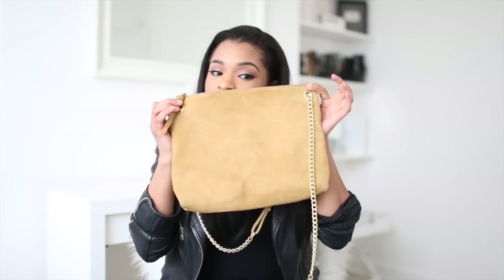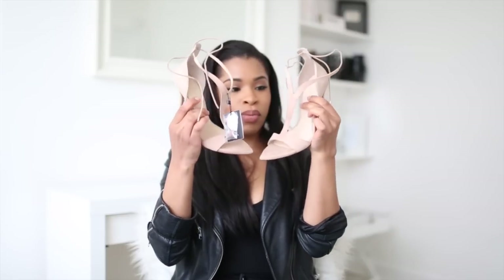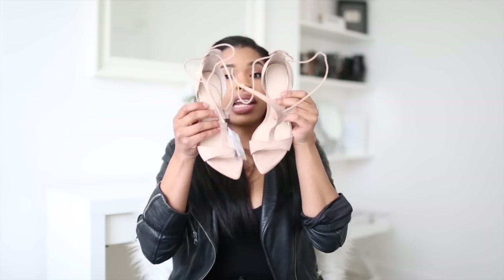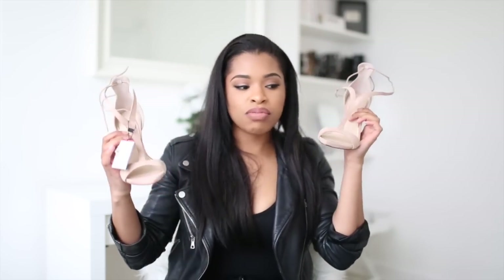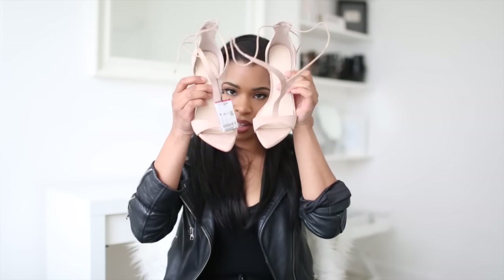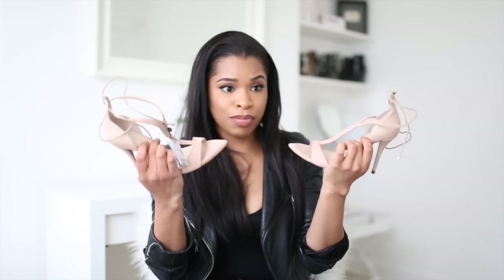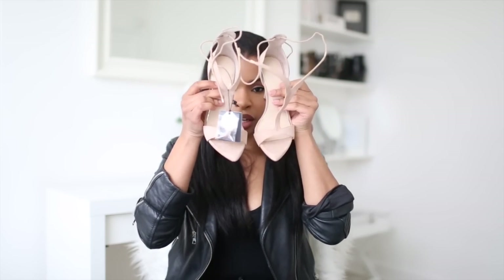Next, for £39.99, are these gorgeous nude shoes. I can never get bored of nude heels, especially in such a gorgeous style. I love these because they've got a pointed toe and a lace detail around the ankle — something a bit different. I don't have anything like this in my wardrobe, and I thought they'd go really nicely with some of the outfits I bought recently. Also from Zara.